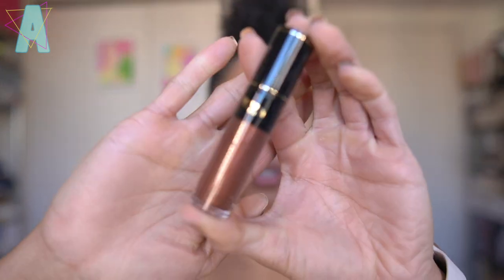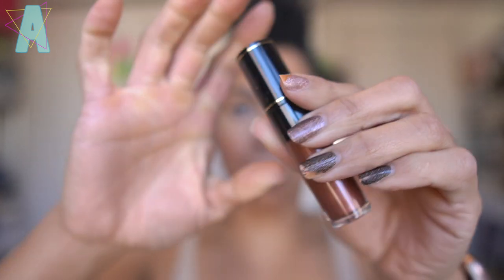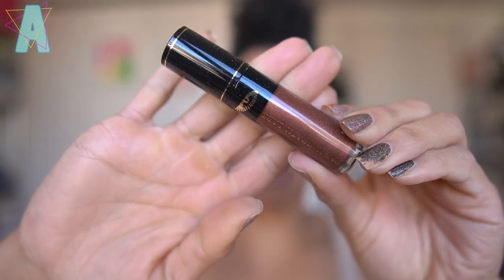With liquid products such as these I would just monitor the consistency, the smell, the texture — you don't want to apply something cranky on your eyelids. Just be aware around the six-month mark how they're looking and feeling. If they're doing good, I'm going to keep using them. We have seven shades in all.